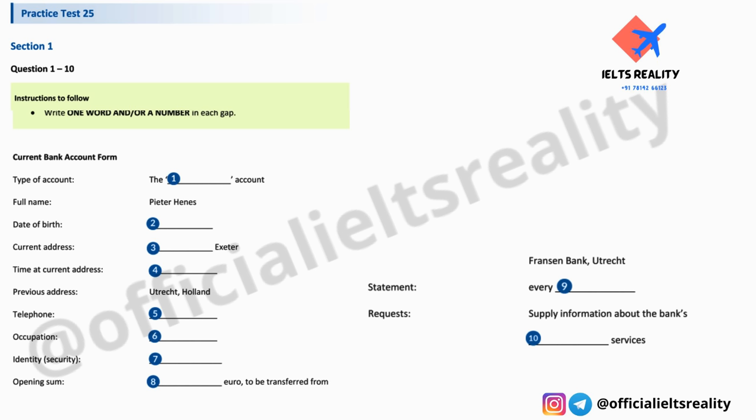Before you hear the rest of the conversation, you have some time to look at questions six to ten.